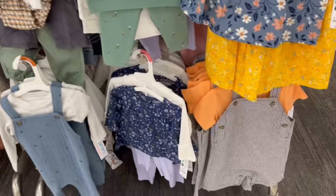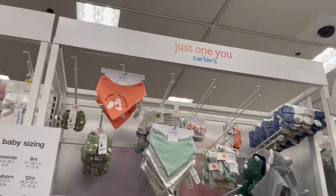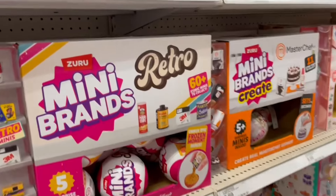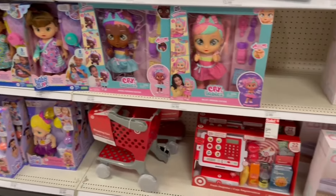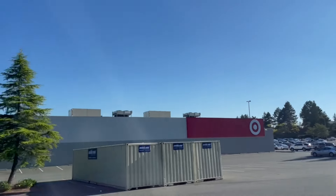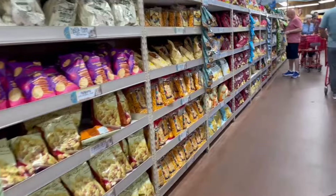First we went into the baby section because I'm going to be looking for some fall outfits for my reborns. There are so many snacks in Trader Joe's that we don't have in Canada, so we definitely got a lot of snacks.